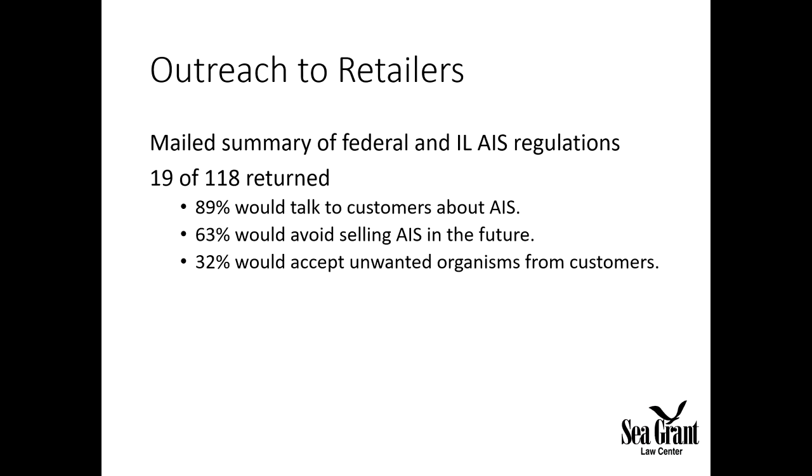Some people are really into invasive species prevention. We also made a non-technical summary of Illinois laws about aquatic species with the Sea Grant Law Center in Mississippi — a breakdown of what you can buy and sell in Illinois. We sent this to about 118 shops along with surveys asking retailers about their engagement with customers on invasive species. We got about 19 surveys returned, which is about 10% — actually pretty standard. About 90% said they would talk to customers about AIS. However, only 63% said they would avoid selling AIS in the future, and only 32% said they would accept unwanted organisms from customers.